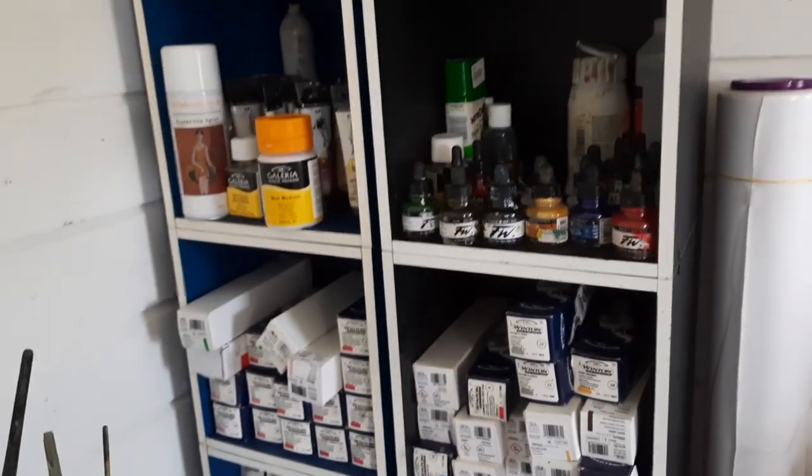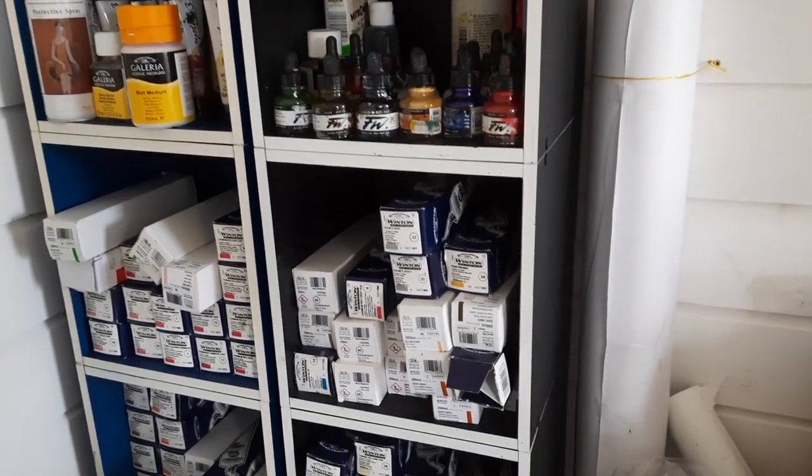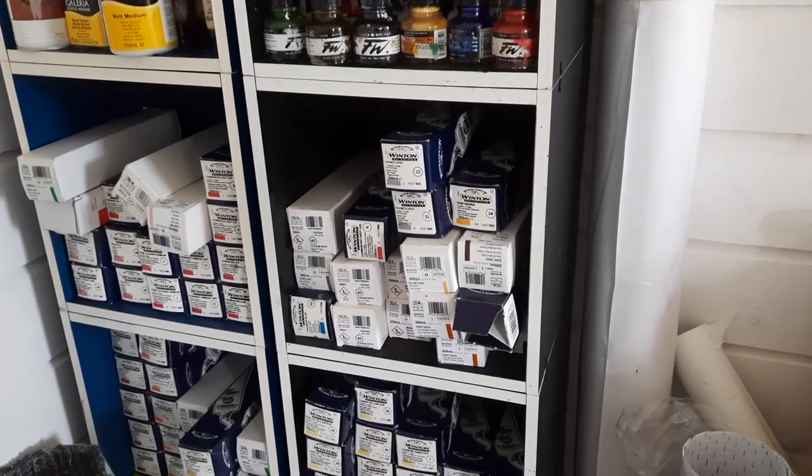This is my supply area with my mediums and inks and large oil tubes.